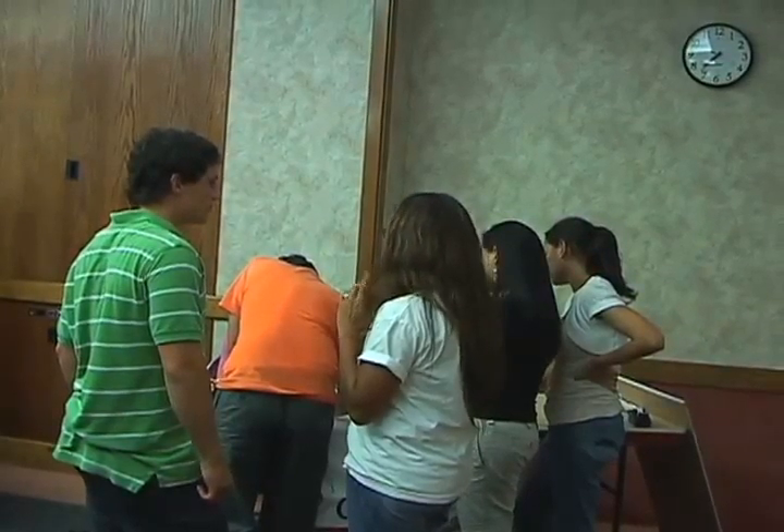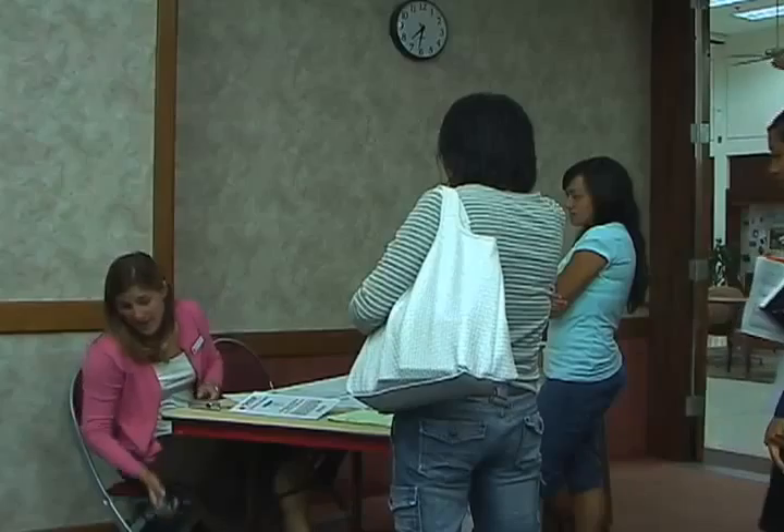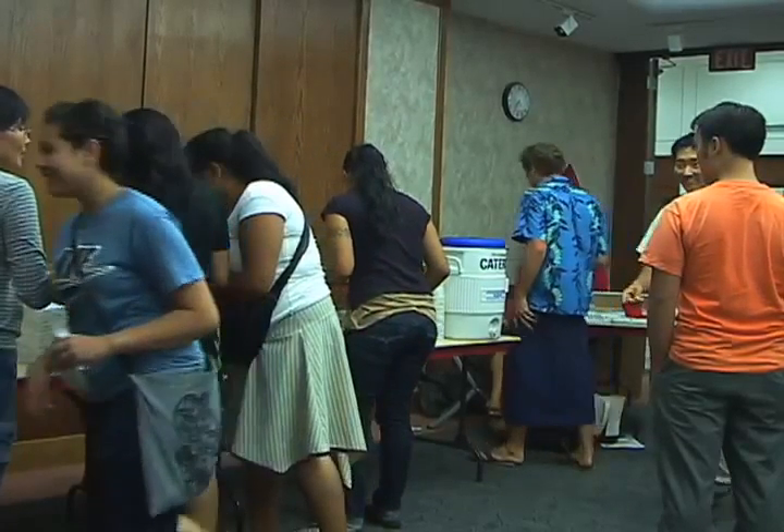BYU-Hawaii students and faculty members participated recently in a blood drive. The ball started rolling on Thursday, September 20th, when representatives from Blood Bank of Hawaii visited BYUH to encourage students to donate and answer any questions they might have.